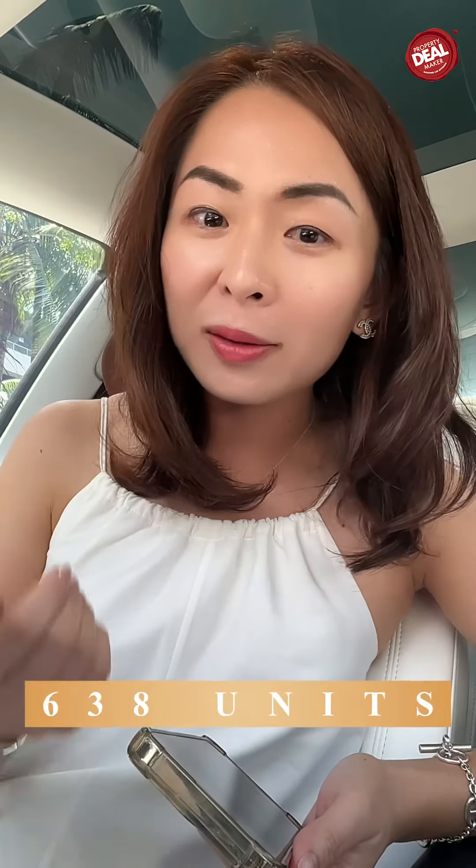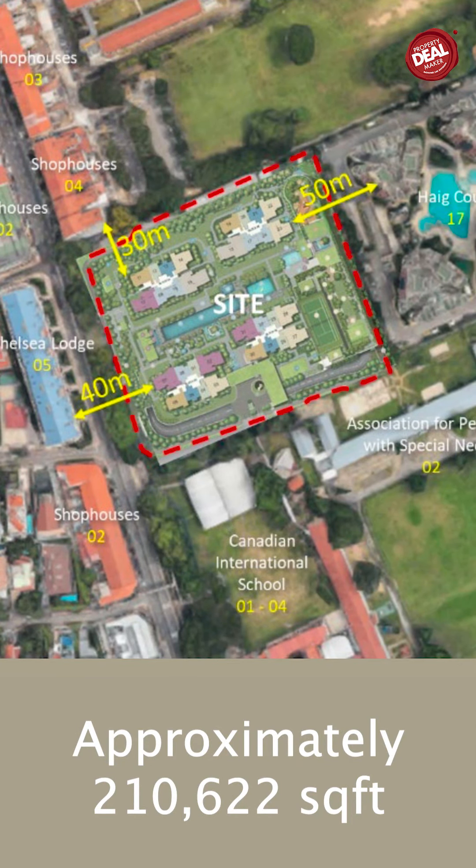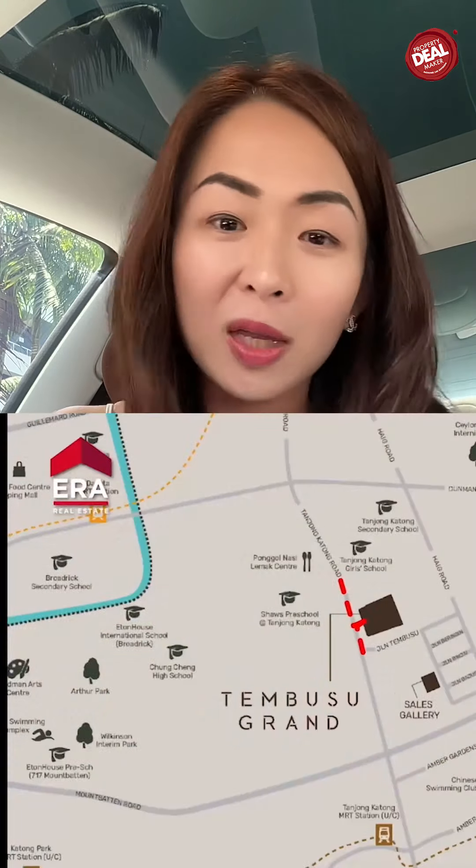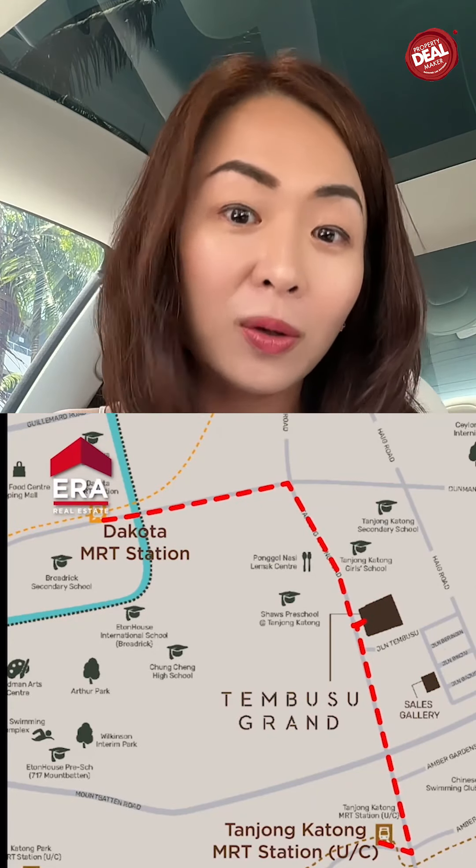Tembusu Grand consists of 638 units, sitting on a big land of 210,000 square feet. The good thing is, it's within 1 kilometer to 3 schools. Furthermore, if you're talking about MRT, we are also within 7 to 8 minutes' walk to the upcoming Katong MRT.